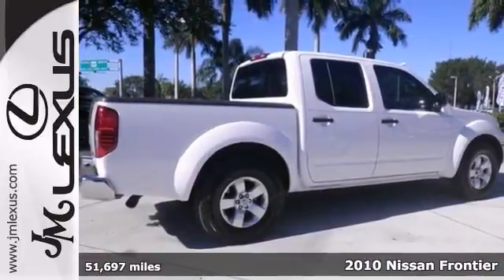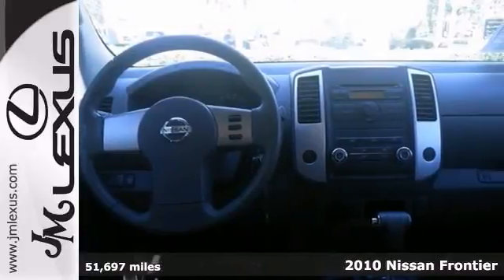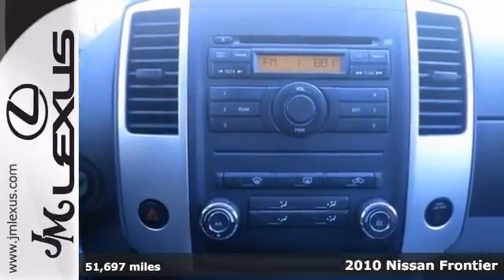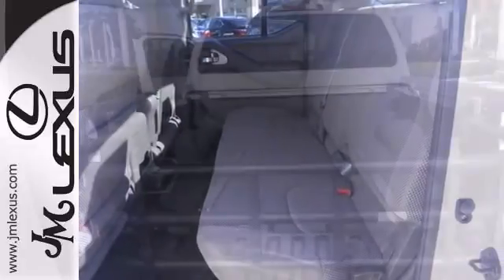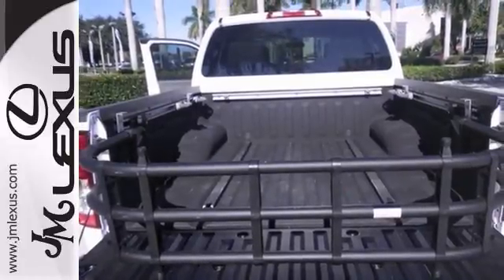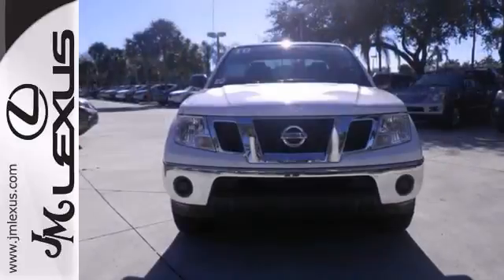How inviting is the superb condition of this hardy one owner 2010 Nissan Frontier SE? It's a 2010 recommended compact pickup. Enjoy the safety and great visibility when you sit up high in this fantastic truck. With alloy wheels and a trailer hitch receiver, it won't be here long. Come take a look.